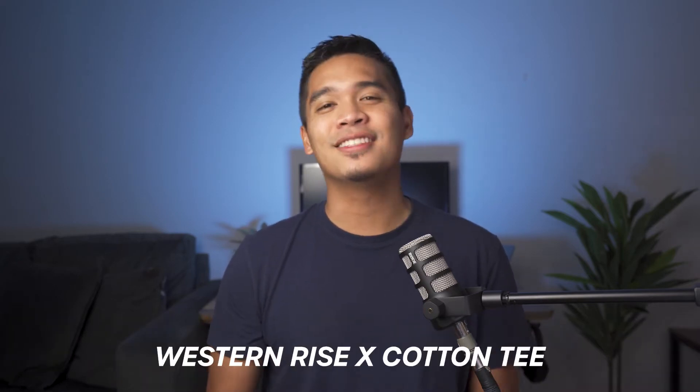Are you looking for a comfortable performance t-shirt to bring on all your travels or just to wear every single day? If so, in this video, I review the Western Rise X Cotton Tee.